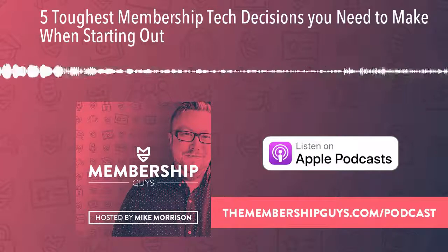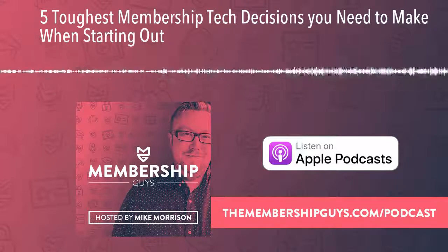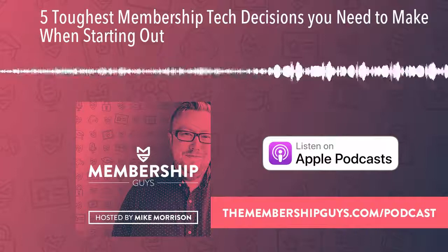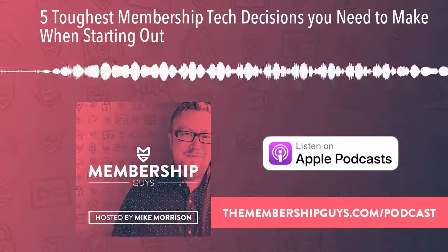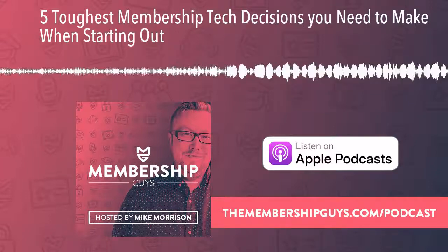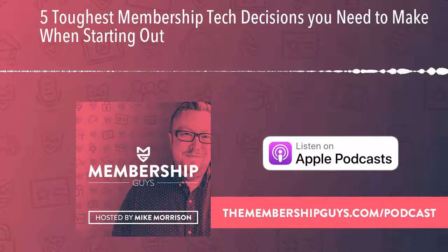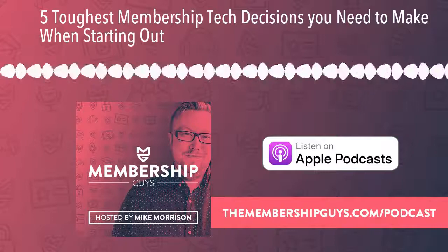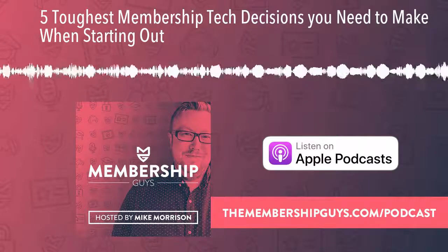That was a big tech dump, but hopefully you found today's episode useful and it'll help point you in the right direction and make some of those tech decisions a little easier — whether you're at the beginning of your journey or considering mixing things up with your existing membership. That's it from me for this week. Please join me next week for another installment of the Membership Guys podcast. Until then, I'm out of here.